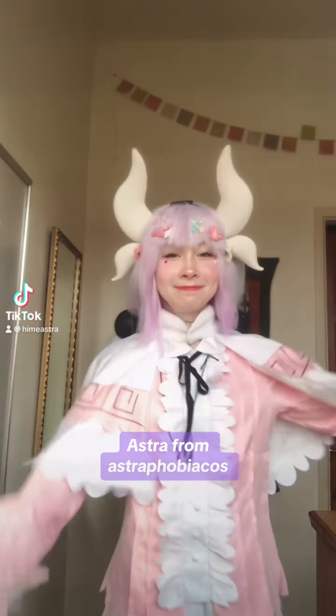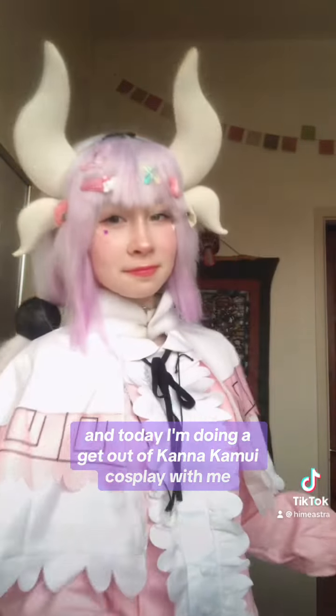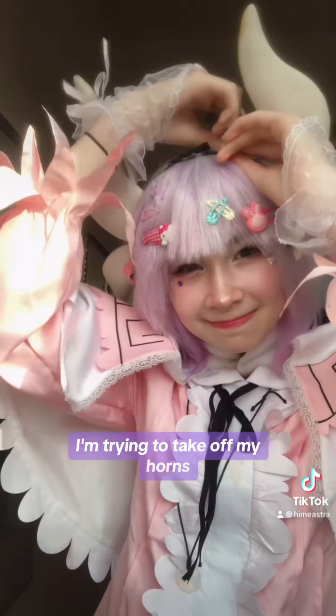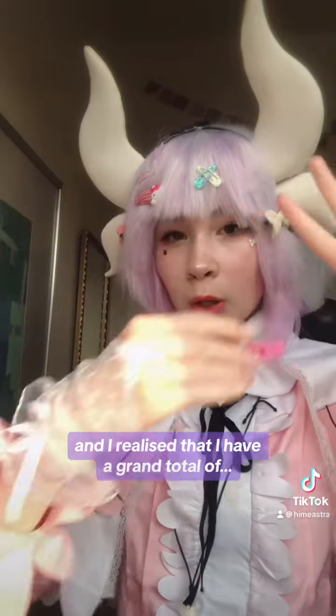Hi everyone, it's me Astra from Astrophobia, and today I'm doing a get out of Kanakamui cosplay with me, voiceover edition. First of all, I'm trying to take off my horns and I realize that I have a grand total of — you will see in a minute how many — hair clips in this wig.